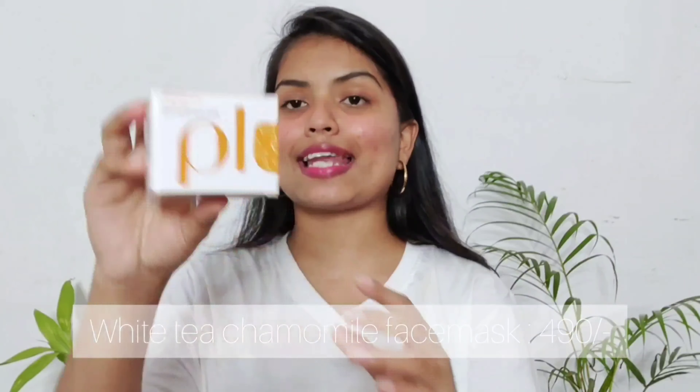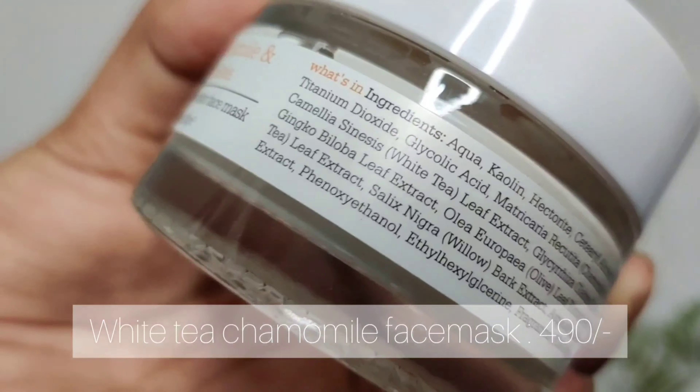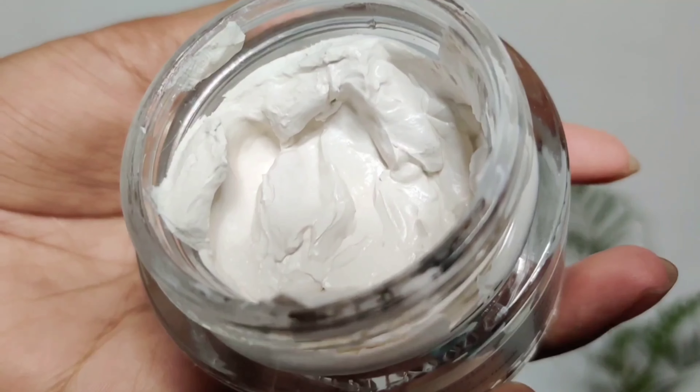Apart from the green tea range, I also have another mask — the Plum chamomile mask. It comes in a glass bottle and the product is white in color. It has a little more burning sensation, so if you're okay with that, you can definitely check this product out.